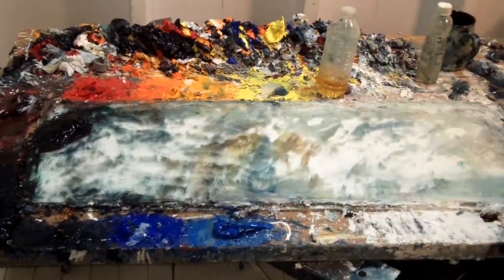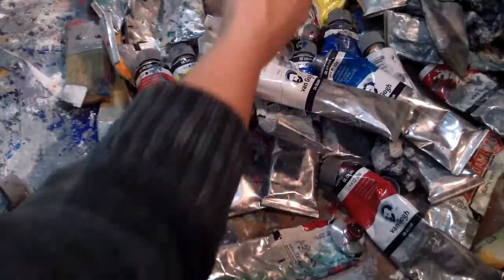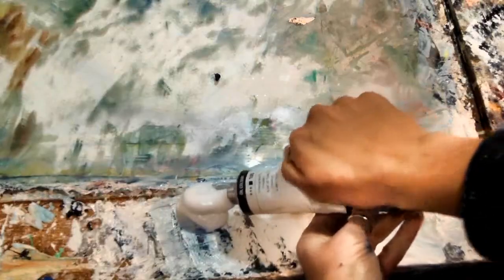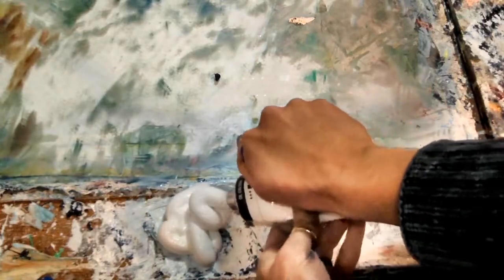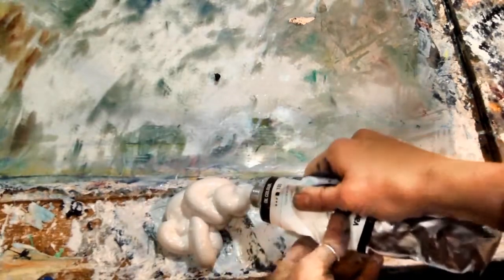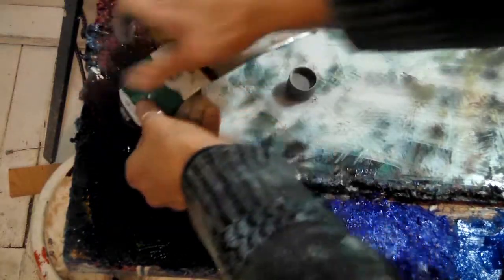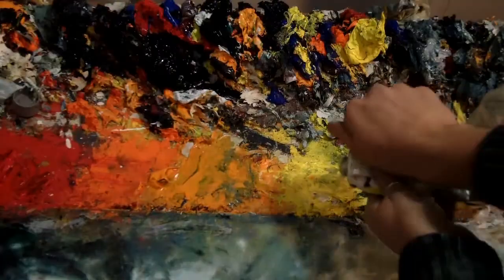The January painting is all about exploration — it's not results focused. It's the one time in the year where I don't make any commitments. I pretty much lock the studio door and I explore my subject, my medium, and my ideas. Part of the January painting this year was the idea of generating video content to support the painting as a story.